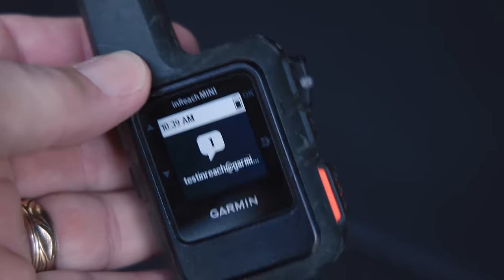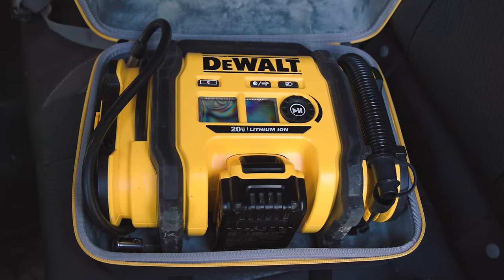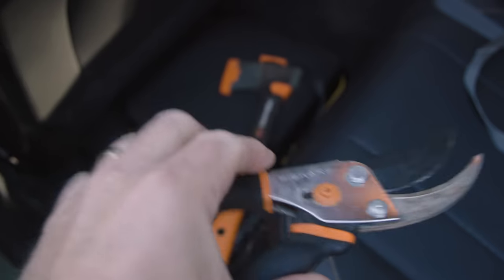I do have a satellite transponder, and obviously newer iPhones will also do satellite in an emergency. Speaking of emergency, I do have some equipment — nothing too major since this is really a scouting trip. I brought an air compressor, an axe, a small saw, and trimmers in case there's a branch in the way. Those are basically what I bring on most outings.